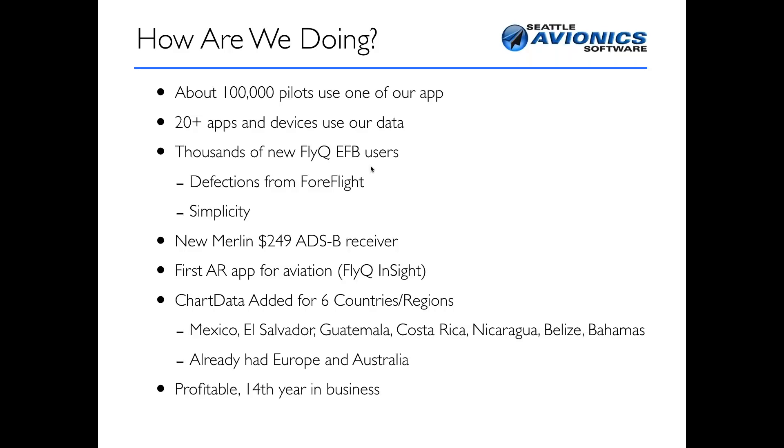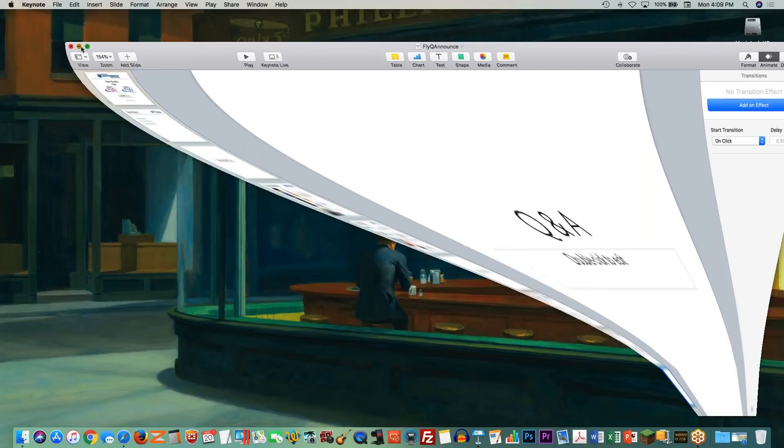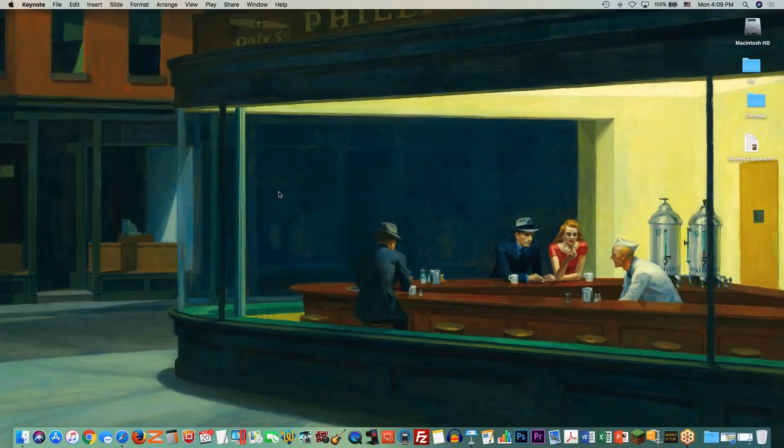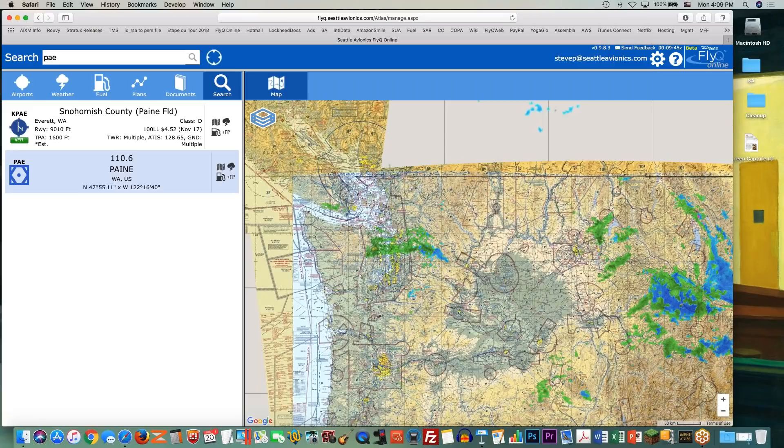What are we talking about today? Mainly I'm going to be talking about FlyQ Online today, and probably touch on FlyQ EFB a little bit towards the end. Tomorrow's presentation is going to be the reverse, where I'll primarily talk about FlyQ EFB 3.0 and touch on FlyQ Online just a little bit. So let's get to the good stuff. I'm going to minimize this presentation tool and bring up a web browser — notice I'm using a Mac.